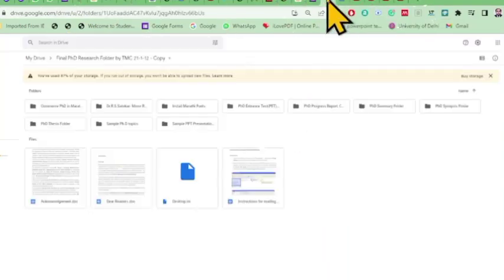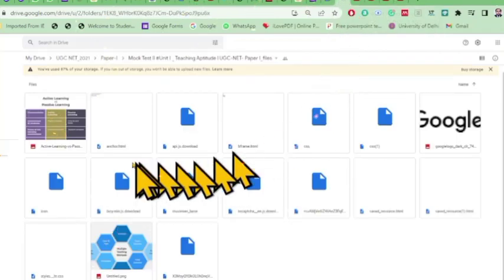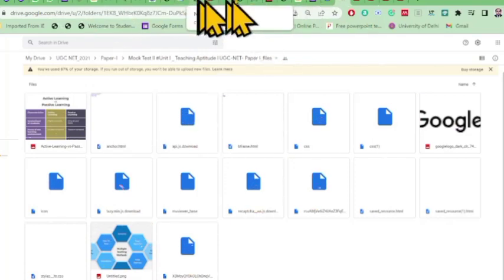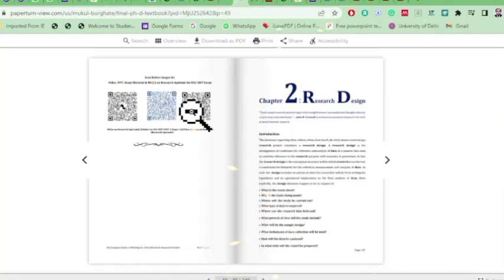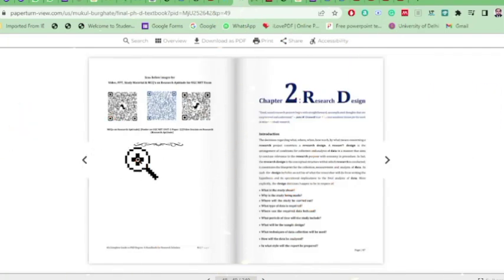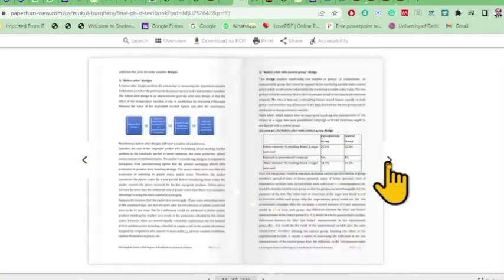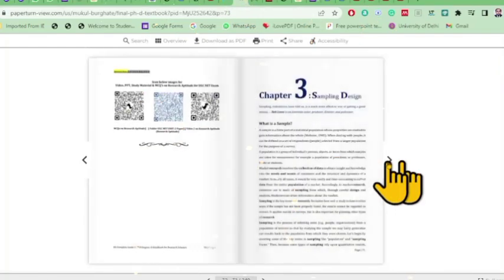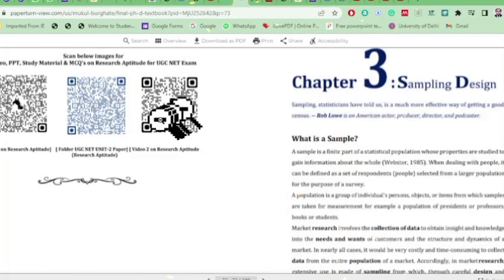This helps you practice various topics and concepts. These PPTs are prepared by our own research scholars. Scanning a QR code takes you either to a video on YouTube or to a Drive folder containing UGC NET materials and MCQs on research aptitude, which is Unit 2 of NET Paper 1. This book covers everything right from entrance to exit — preparation for NET, PhD entrance, and research methodology.